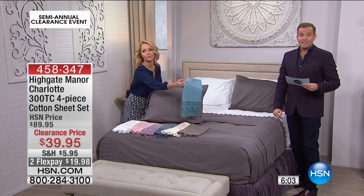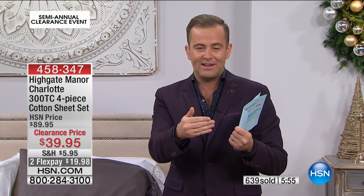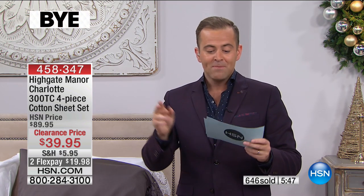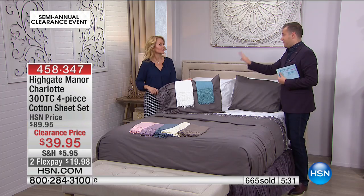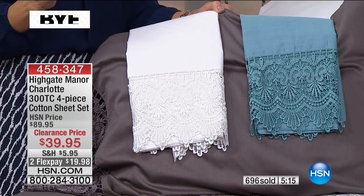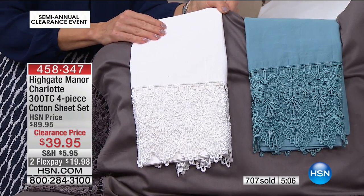They're telling me we're at five minutes — across all colors, under 300 remaining. All sizing: twin, full, queen, king, or California king. If you're looking for beautiful, ornate sheets that really amp up the feel of luxury in the bedroom, you've got it for the same price as normal sheets. These are 100% cotton sateen — designed and fabricated on a woven satin weave — giving you that lustrous feel, that soft hand, that sheen that reflects studio lights.